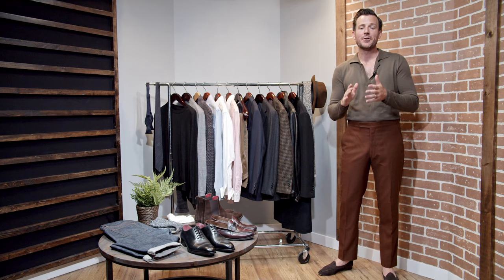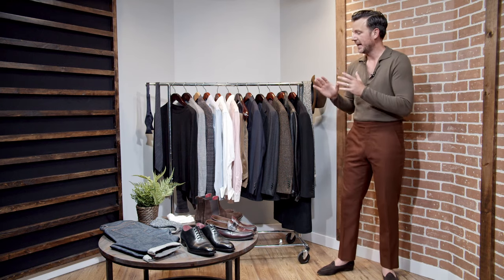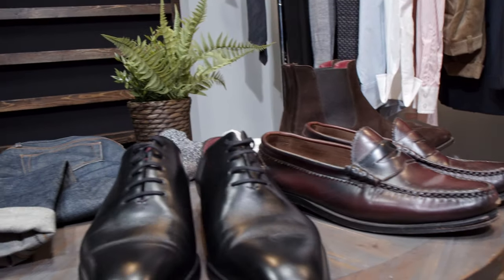Hey everybody, I'm Dan Trepanier from Articles of Style and today we're talking about how to build a wardrobe. I have 20 essential pieces for fall winter, and I'm going to show you how to build a complete wardrobe using only 20 pieces.